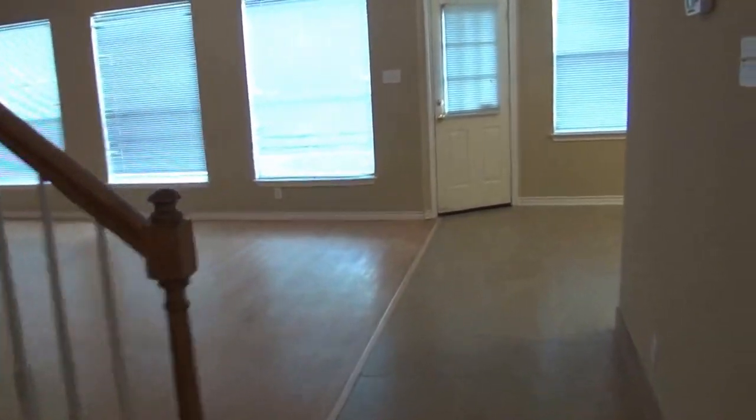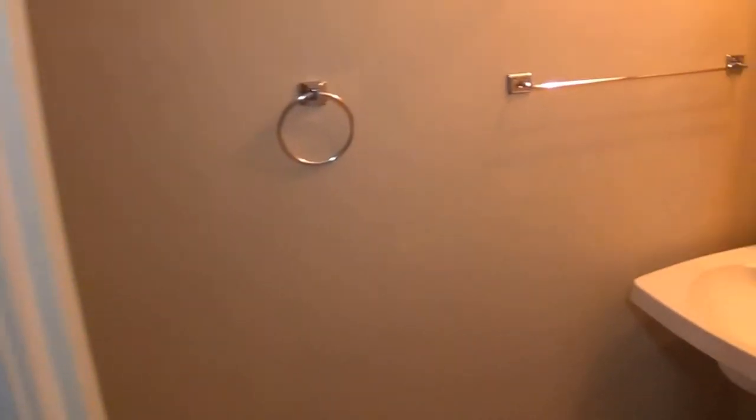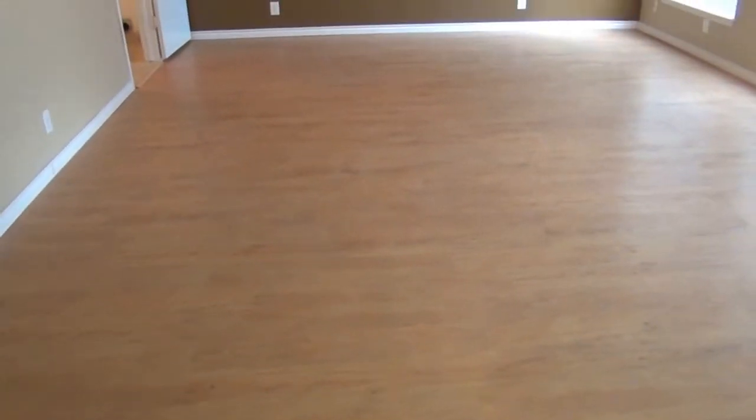Here we have the coat closet — pretty standard sized. To the right here is going to be your half bath. You have your pedestal sink and your commode. Over here we have a large living room — this would be the family room. The living room is in the front, so this would be your second living area or the family room.